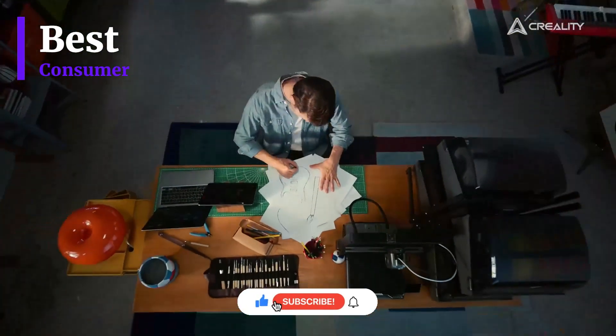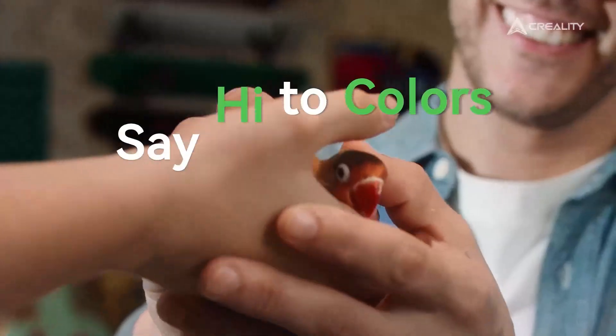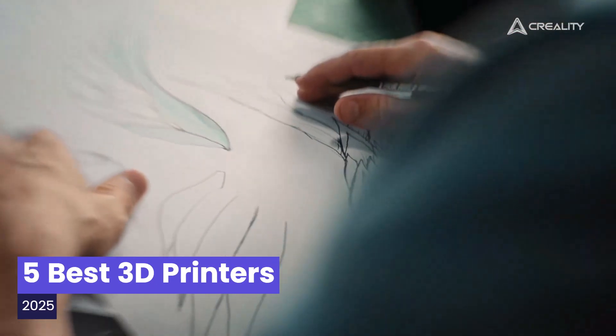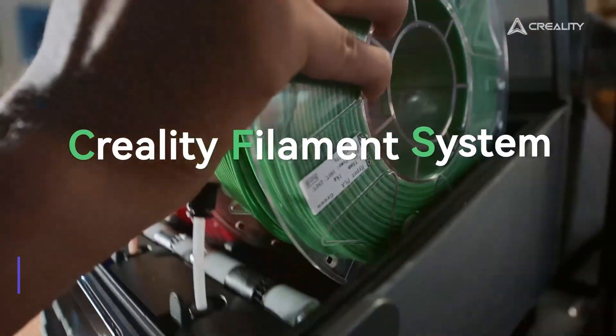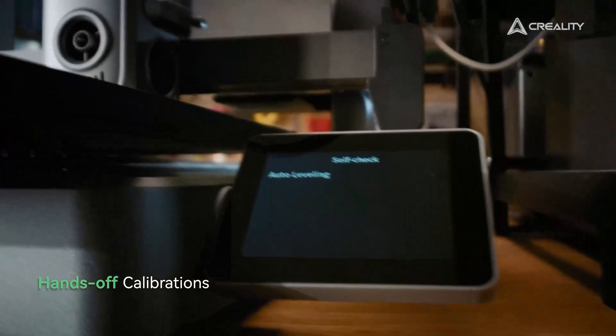Hey tech fans! Welcome back to Best Consumer. Today we are diving into the 5 best 3D printers of 2025. These machines redefine creativity, innovation, and performance in the world of printing.